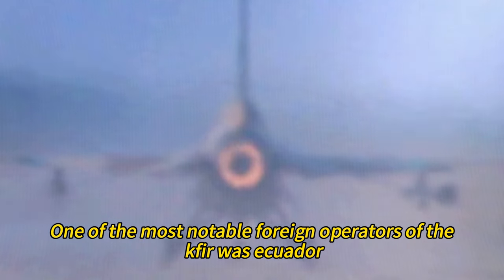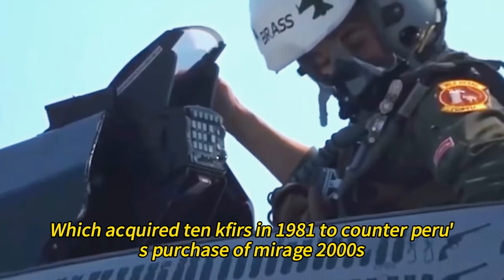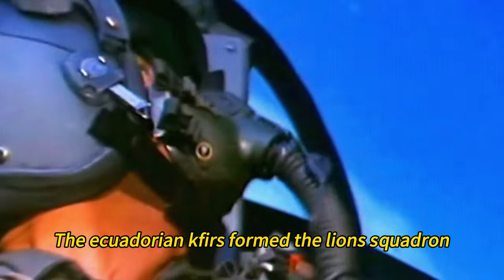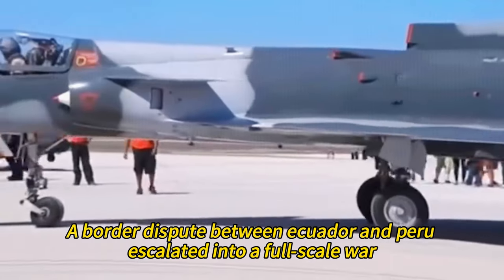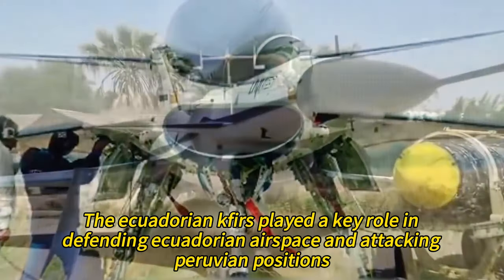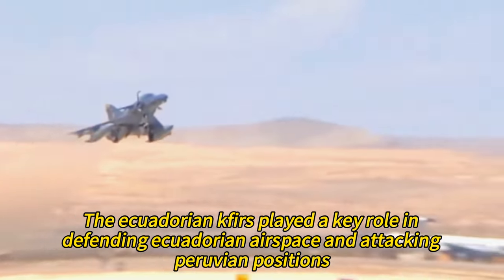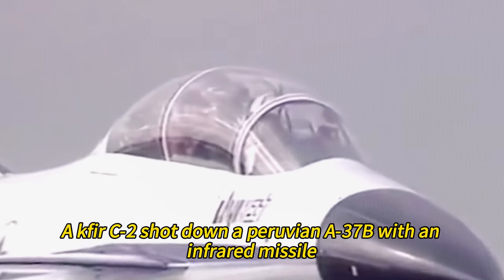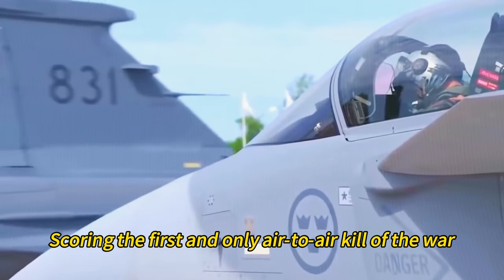One of the most notable foreign operators of the Kfir was Ecuador, which acquired 10 Kfirs in 1981 to counter Peru's purchase of Mirage 2000s. The Ecuadorian Kfirs formed the Lions Squadron, based at Tora Air Base. In 1995, a border dispute between Ecuador and Peru escalated into a full-scale war known as the Cenopa War. The Ecuadorian Kfirs played a key role in defending Ecuadorian airspace, and on February 10, 1995, a Kfir C-2 shot down a Peruvian A-37B with an infrared missile, scoring the first and only air-to-air kill of the war.